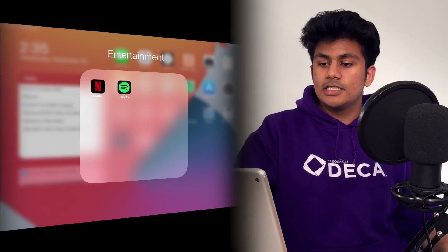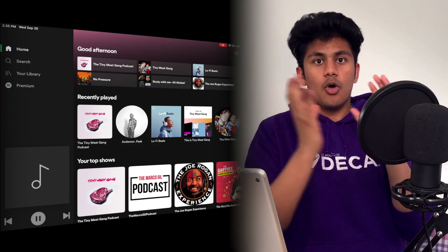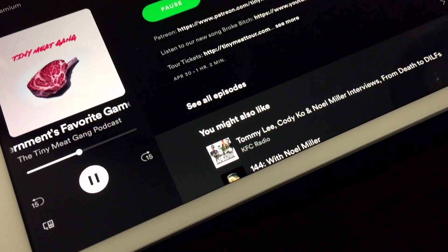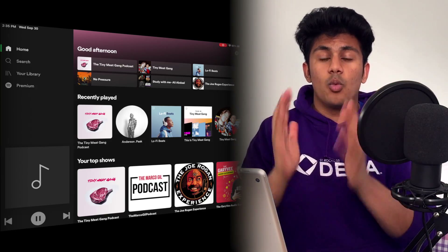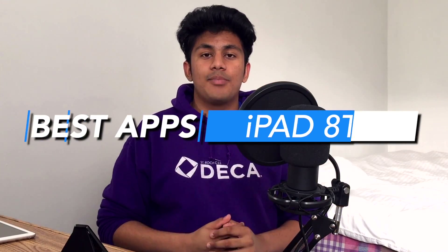My personal podcast and music app of choice is Spotify. I know there are apps that do separate things — like Apple Podcasts is only for podcasts — but Spotify is just a great app that does both of these things really well. I'd rather just have them both combined so I can go to one place for all things audio. So there are some of the best apps that I use basically all the time on this iPad.